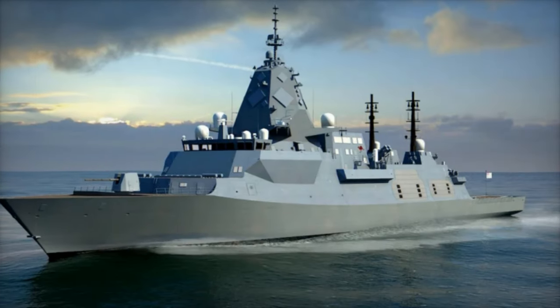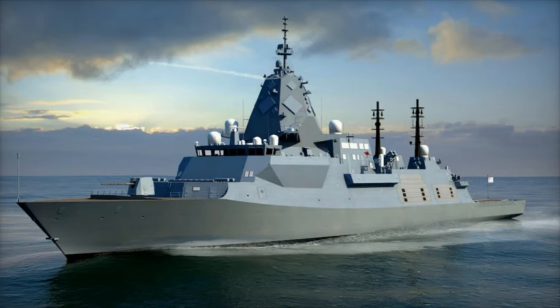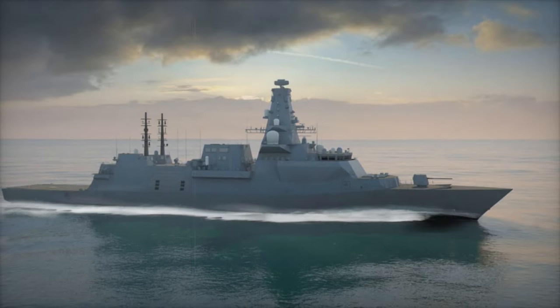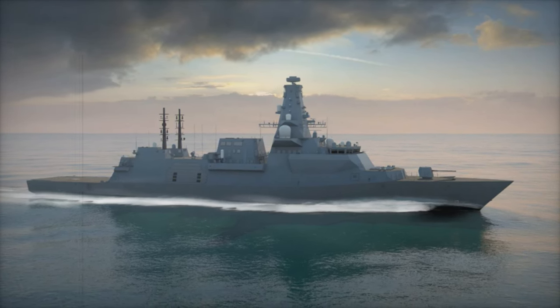At Euronaval 2024, BAE Systems unveiled the Type 26 Global Combat Ship, a next-generation frigate designed to redefine naval warfare. This advanced vessel combines stealth, versatility, and cutting-edge anti-submarine warfare technology, positioning itself as a formidable asset for modern navies.